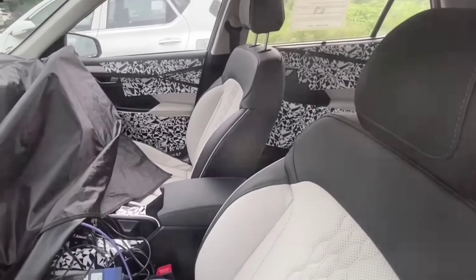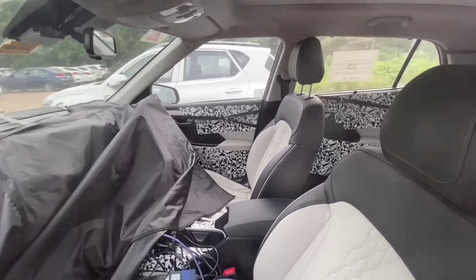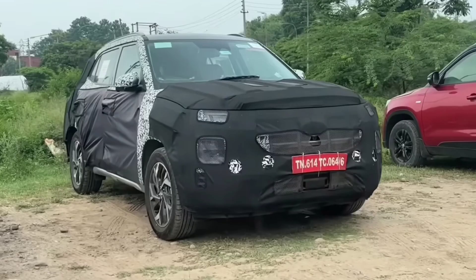In the interior, you will also see cosmetic changes including new seat upholstery and ventilated seat functions. You will also see the central console with a wireless charger. In the dashboard, there are also cosmetic changes. The car will provide 6 airbags and a panoramic sunroof.